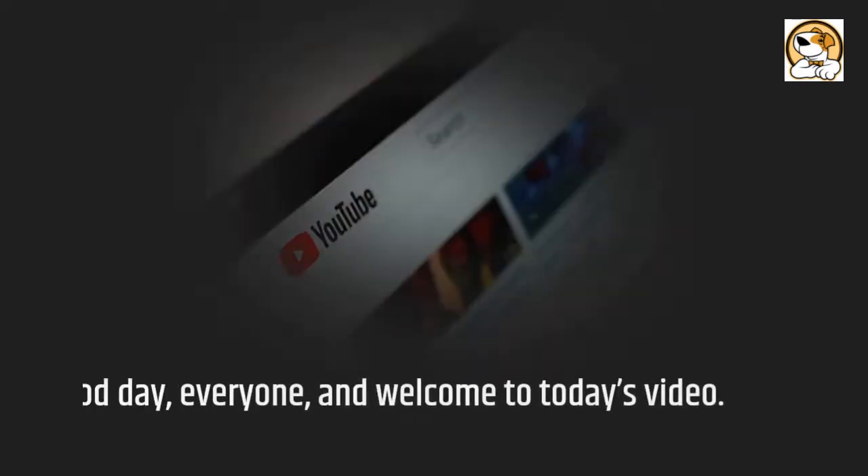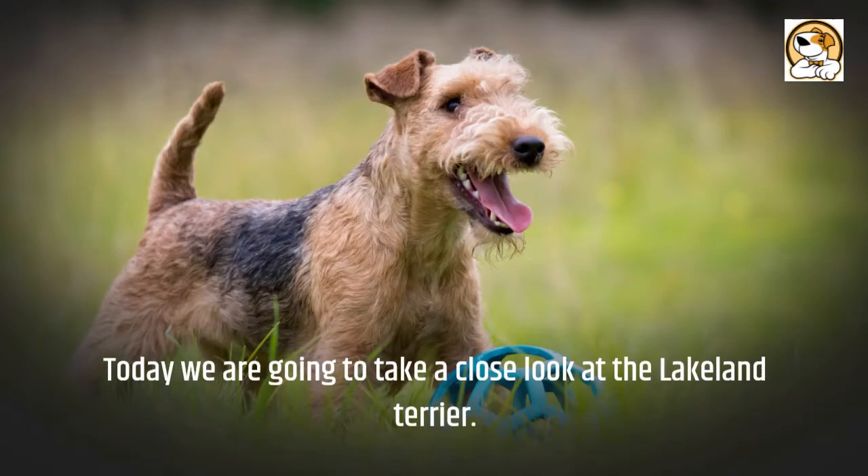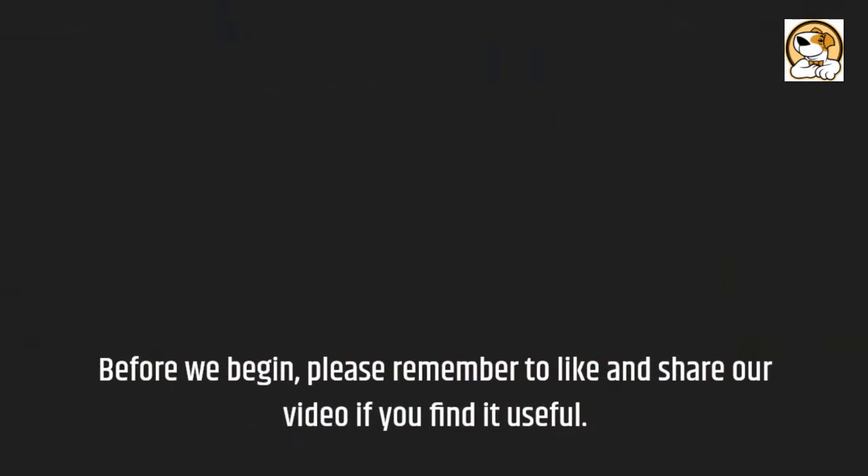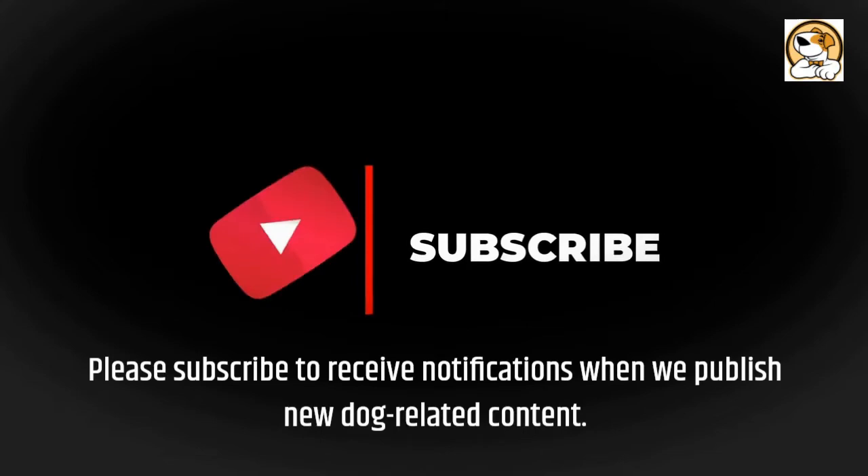Good day everyone, and welcome to today's video. Today we are going to take a close look at the Lakeland Terrier. Before we begin, please remember to like and share our video if you find it useful. Please subscribe to receive notifications when we publish new dog-related content.